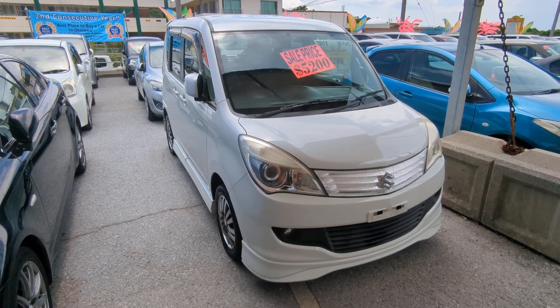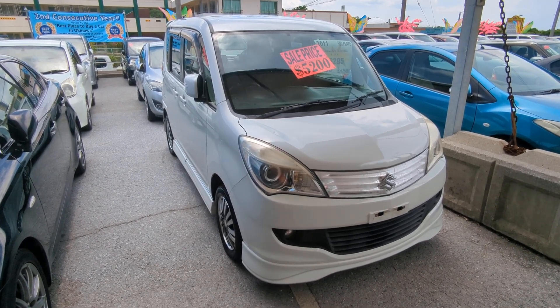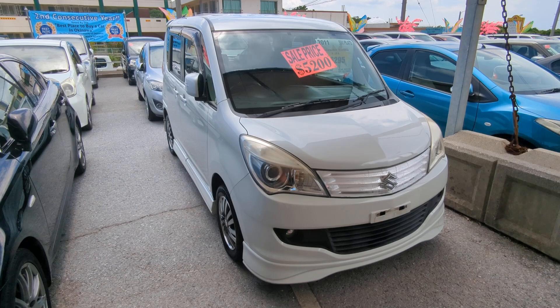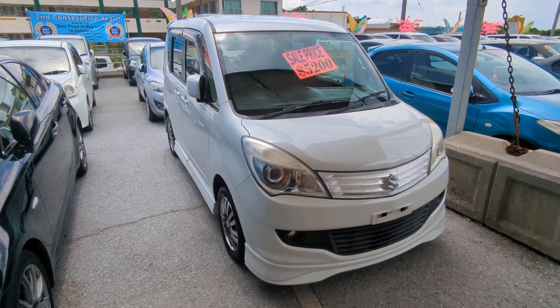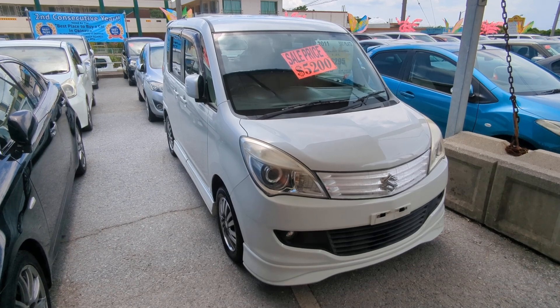Hey everybody, this is Don over at Johnny's Used Cars. Voted the best place to buy a car in Okinawa by the military community of Okinawa for the second consecutive year. That's right, we won last year in 2023, and again we repeated for 2024.